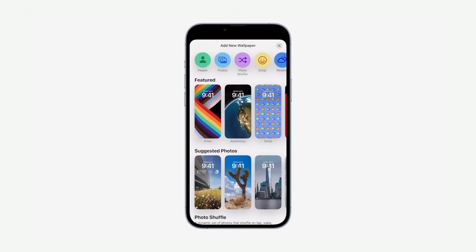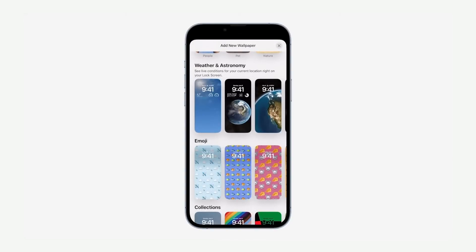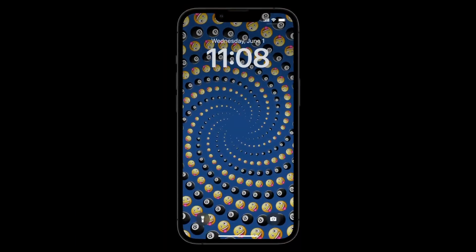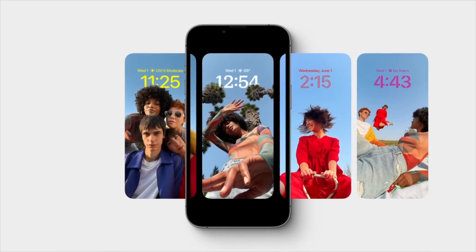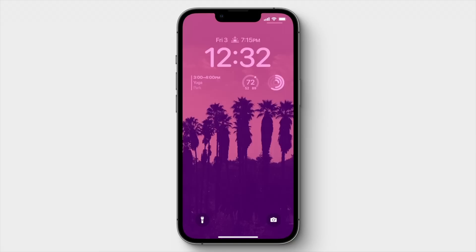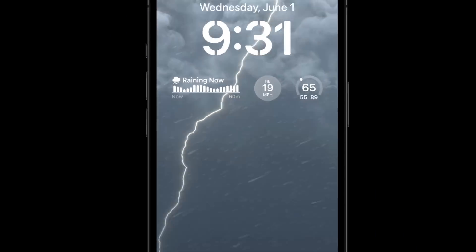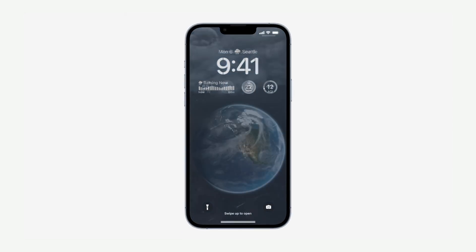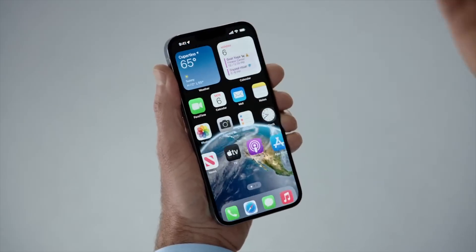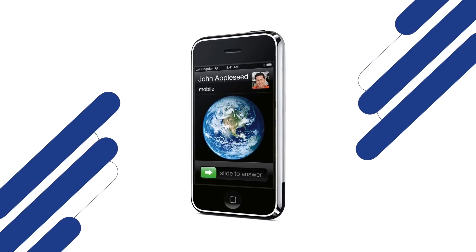You're not just limited to photos, though. There's a new wallpaper gallery with tons of options. Some of my favorites include emoji, which lets you select up to six of your favorite emojis arranged in some cool pattern. Photo shuffle shuffles through a set of your curated photos throughout the day. Weather shows live weather conditions, so your lock screen will turn rainy, for example, if it's stormy out. And astronomy gives you a view of the Earth with live cloud conditions — a nice nod to one of the iPhone's original wallpapers.